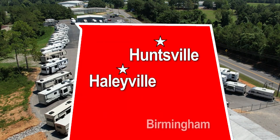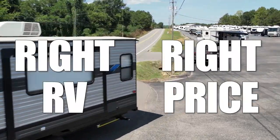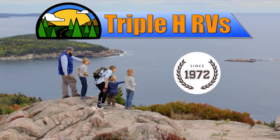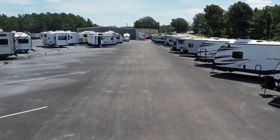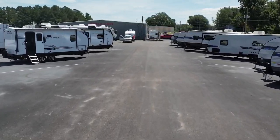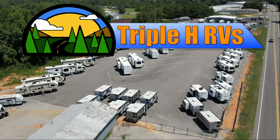Conveniently located between Birmingham, Nashville, and Memphis. We're dedicated to finding the right RV for you at the right price. Triple H RVs has been helping families experience the RV lifestyle since 1972. We're constantly adding new and used RVs to our inventory, so be sure to subscribe to our channel to see the newest RV floor plans. Discover how easily your family can afford the RV lifestyle today by visiting Triple H RVs.